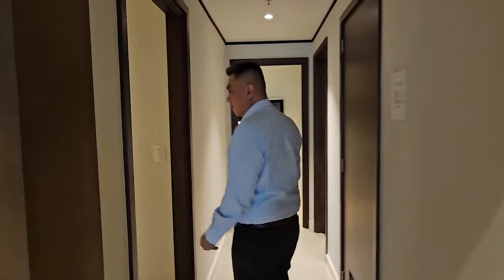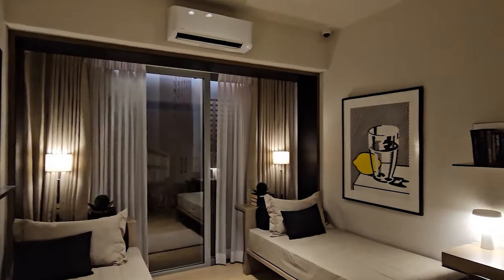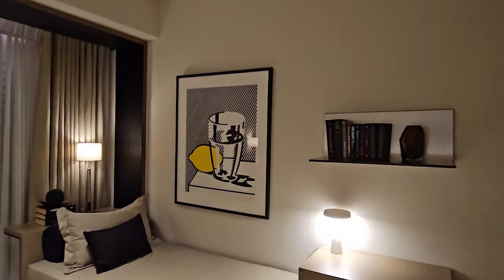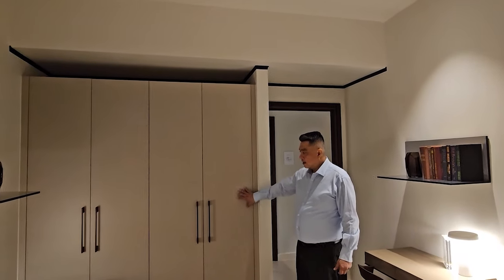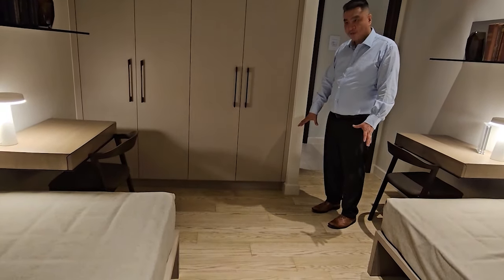Then we have bedroom number two. Of course, it will have its own air conditioning as well, and it will have access to the balcony. The cabinets will be modular-plus, and engineered wood for the flooring.